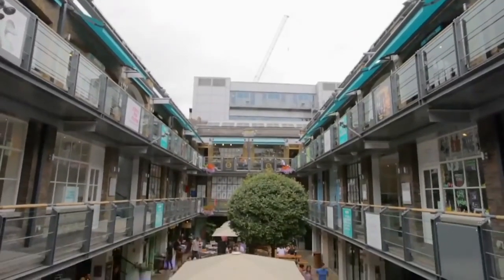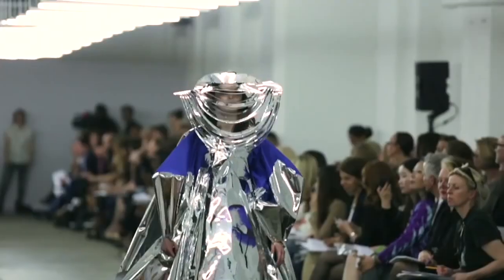My name is Costas Kazantzis and I'm the creative technologist at the Fashion Innovation Agency, which is part of London College of Fashion. Today I'm going to show you how to bring a digital fashion piece together by creating an immersive interactive experience in Unreal Engine.